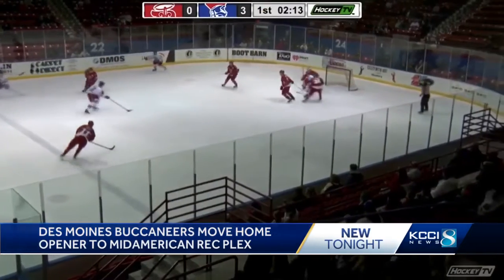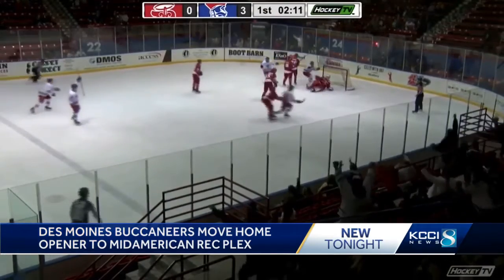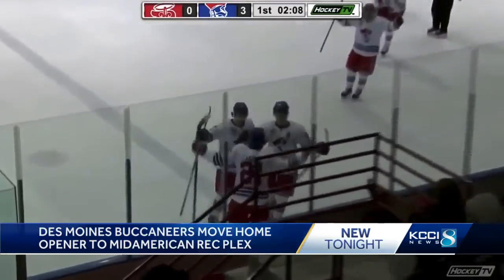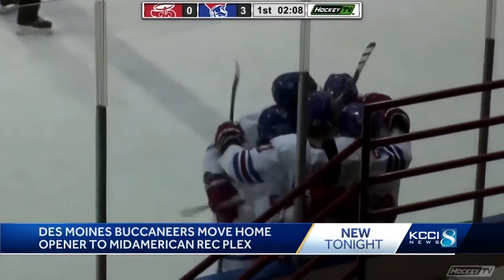Nothing quite like what Buccaneer Arena brings, with that old school feel and that type of noise. But we are ready to give that thing a test drive and hopefully the RecPlex will show well for us.